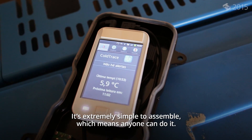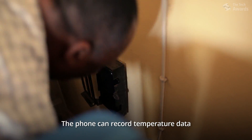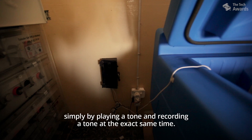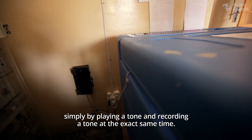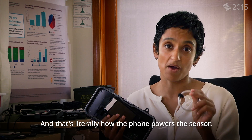It's extremely simple to assemble, which means anyone can do it. The phone can record temperature data simply by playing a tone and recording a tone at the exact same time. And that's literally how the phone powers the sensor.